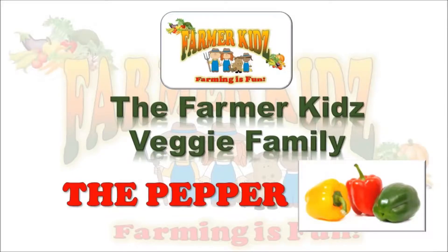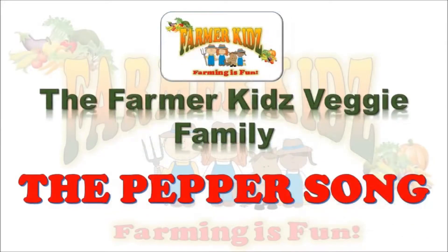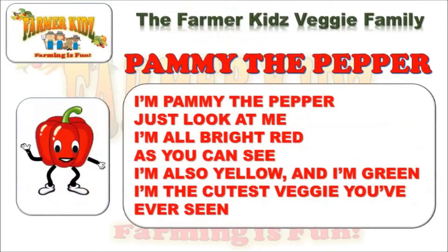The Pharmakeets Veggie Family: The Pippa Song. I'm Pammy the Pepper, just look at me, I'm all bright red, as you can see. I'm also yellow, and I'm green, I'm the cutest veggie that you've ever seen.